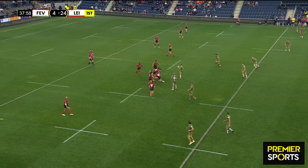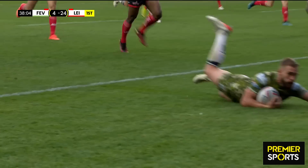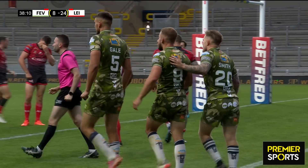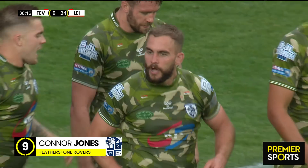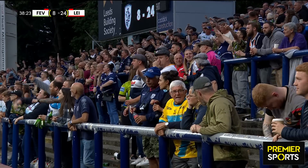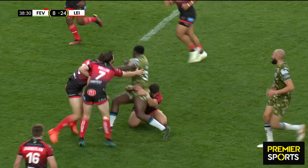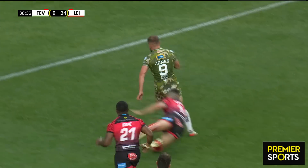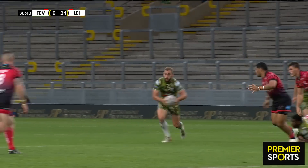Eze carries it forward, strong carry, good offload, bit of second-phase play and Jones is through — has he got the pace to get there? What a score from Connor Jones! A burst of pace on the back of the Eze offload. Featherstone had to score next, and they have scored next. Featherstone trail 8-24. Connor Jones — he just gets the ball, pins his ears back, goes straight through the gap and then goes round the full-back. It gives them that glimmer of hope and confidence to go after the game in the second half.